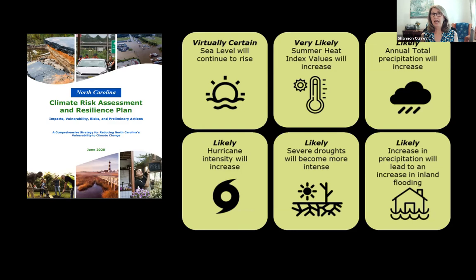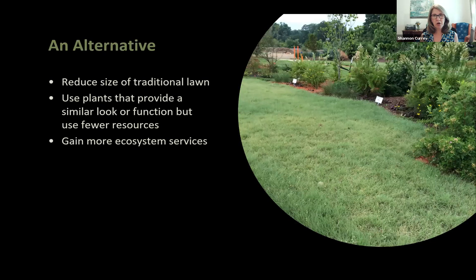We have to ask how we can continue with large areas requiring lots of resources to look pristine. The answer is to look at alternatives: reduce the size of traditional lawn, use plants that provide a similar look or function but use fewer resources, and gain more ecosystem services.